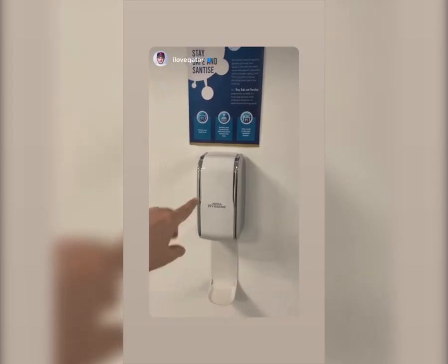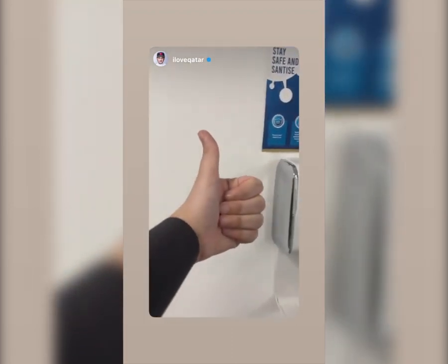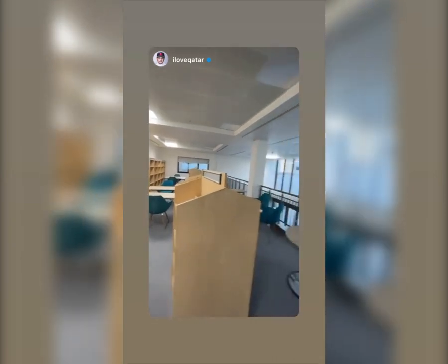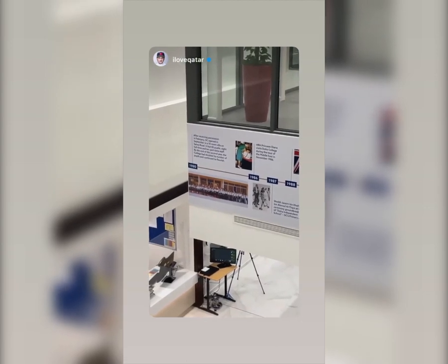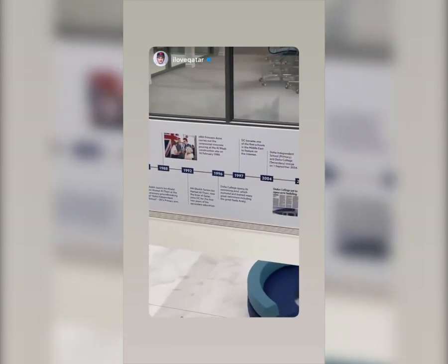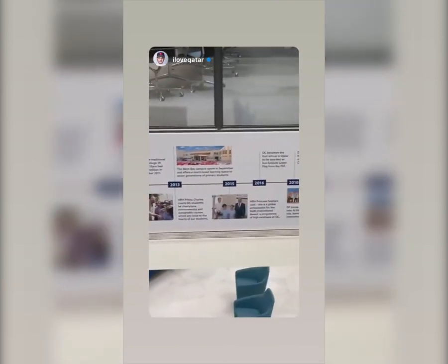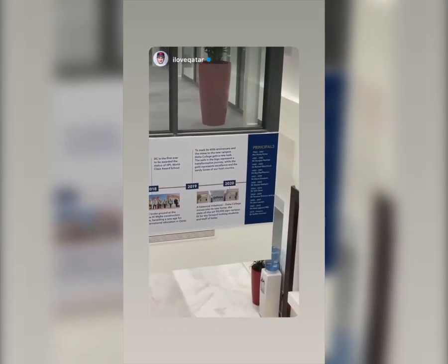They've got sanitizing stations in various places around the school. This area is the study zone right above the library, and on the left-hand side there are loads of PCs to help you study. Check out this timeline — from 1980 when they had 85 students in a 10-room villa, all the way through the evolution of the school.